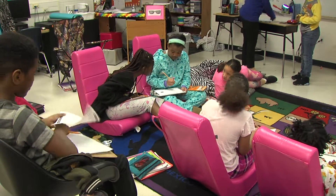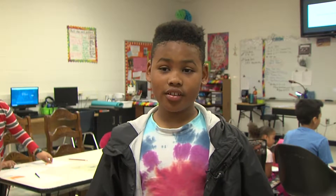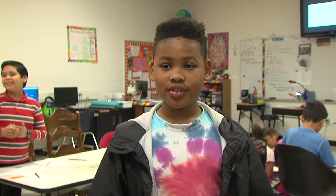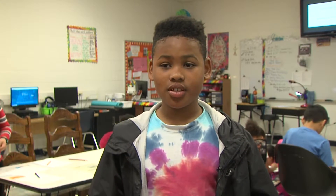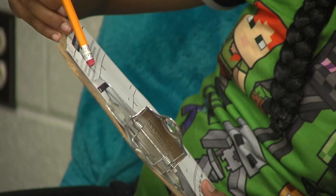Fifth grader Cameron Barrett gives the learner-centered classrooms an A grade. It looks more fun because you have a variety of chairs and they're comfortable, so that's what I really like. In High Point, Katie Nordine, Fox 8 News.